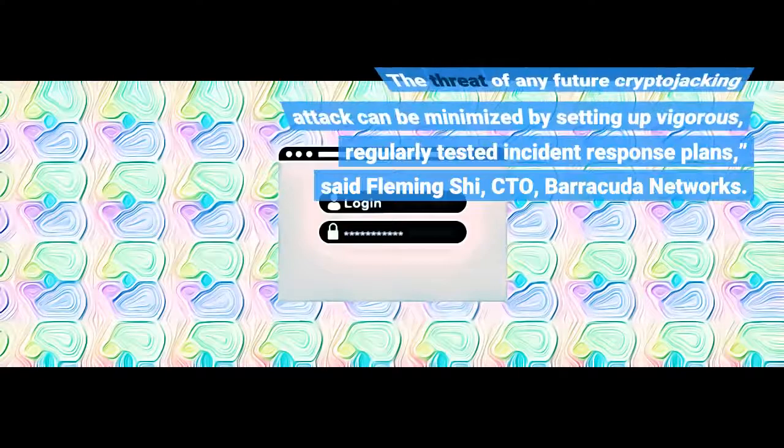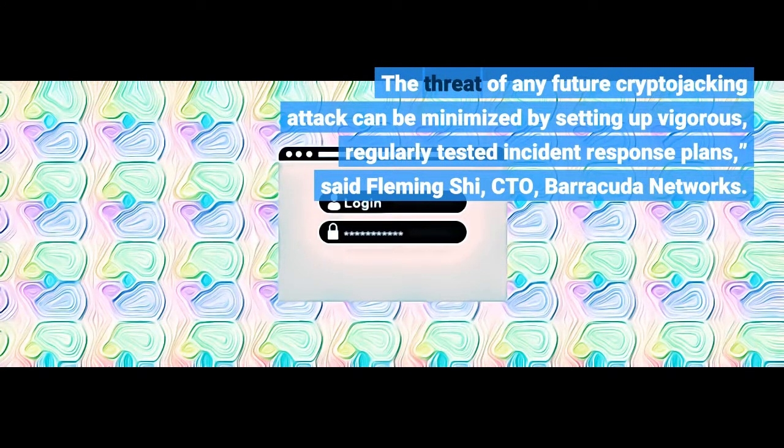The threat of any future cryptojacking attack can be minimized by setting up vigorous, regularly tested incident response plans, said Fleming Xi of Barracuda Networks.